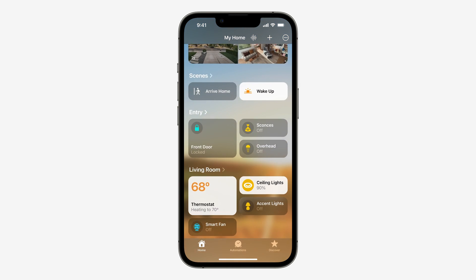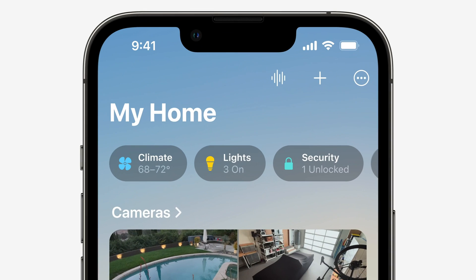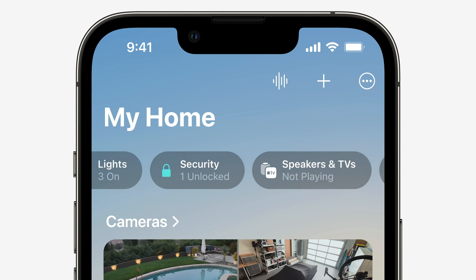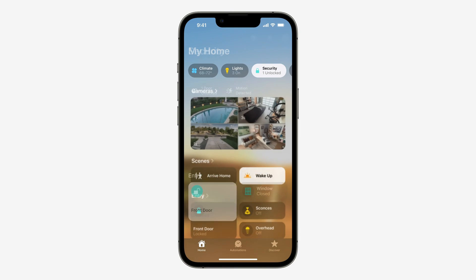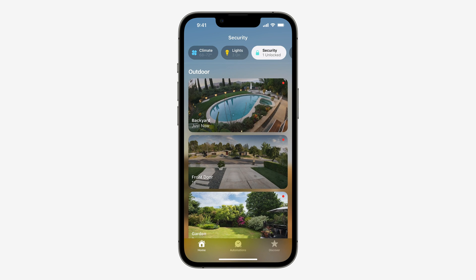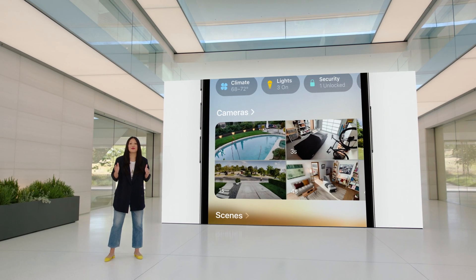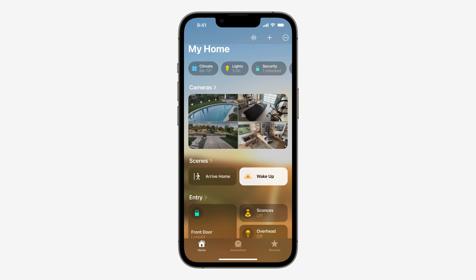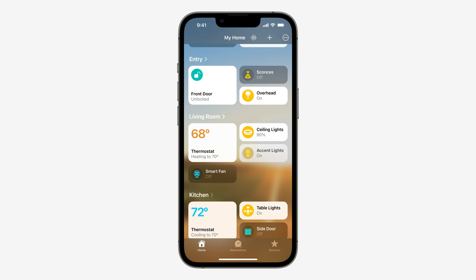We've integrated your rooms and favorites into the main tab of the app, so you can see your entire home in a single view. We've added new categories for climate, lights, security, and more, with an overview of what's happening in each category right at the top of the screen. When you tap on a specific category, you see all the relevant accessories organized by room and more detailed status information. A multi-camera view displays up to four cameras at once, front and center, and you can scroll to the right to see any additional cameras. We also redesigned tiles so the different accessories are more visually recognizable through shape and color.